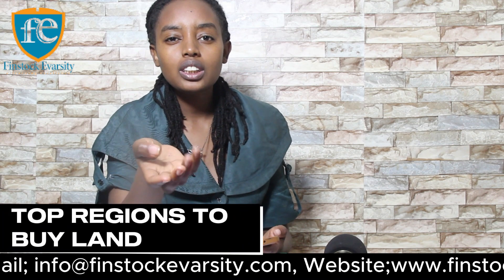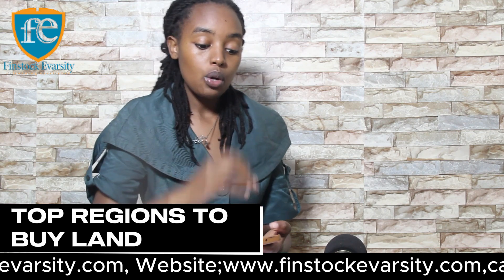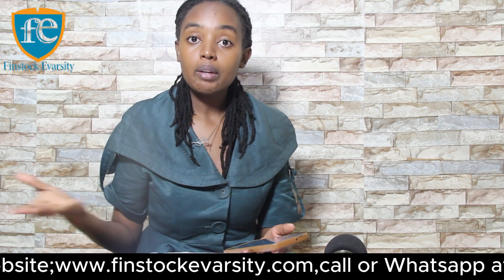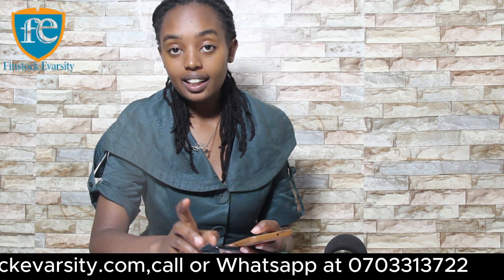Today we're going to be talking about the top regions. If you're someone interested in buying land or interested in farming — we've been doing a series on farming, talking about poultry farming and things you can farm in Kenya on a one-acre land. These are some of the areas you should really think about when buying. When it comes to purchasing agricultural land, specific regions offer the most potential.